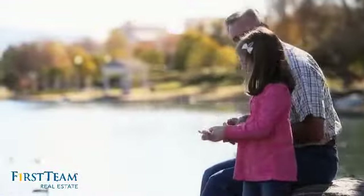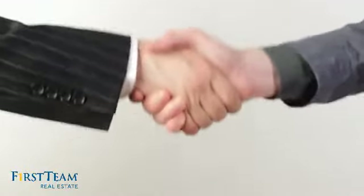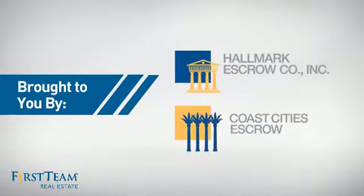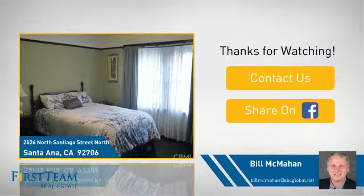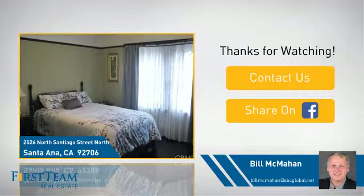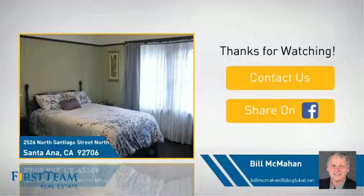All these great features add up to a property that might be not just your next house, but your next home. If you're interested in learning more, click on screen to contact us for more information, or share this property with your friends. We look forward to hearing from you. Have a great day.